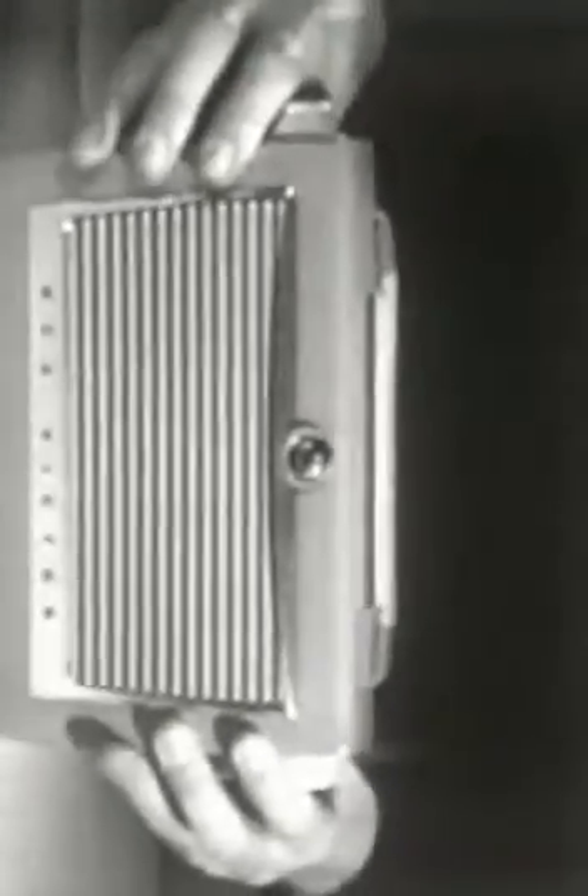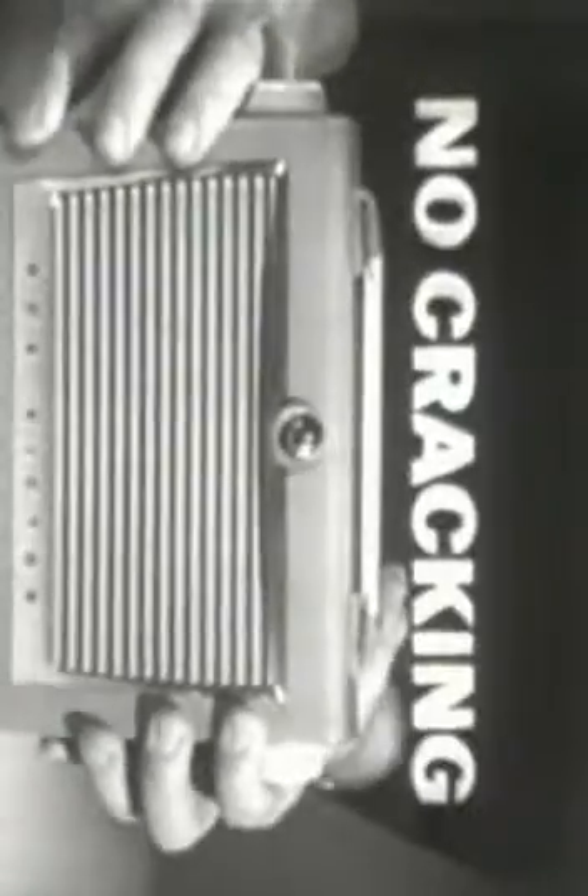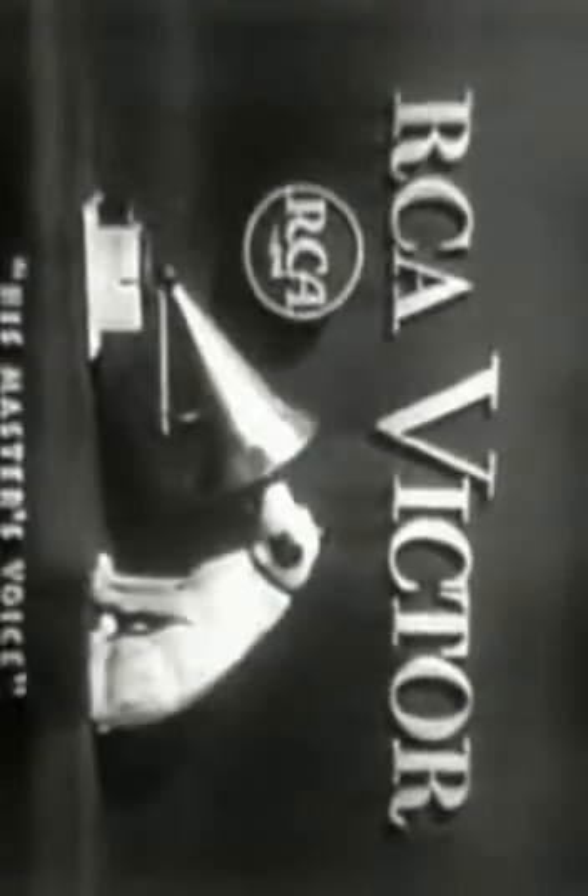Its one drawback was that it was easily breakable. But RCA Victor advertised their new portable radio with a non-breakable impact case — no chipping, no cracking, no breaking. It was available as low as $27.95 at your RCA Victor dealer.